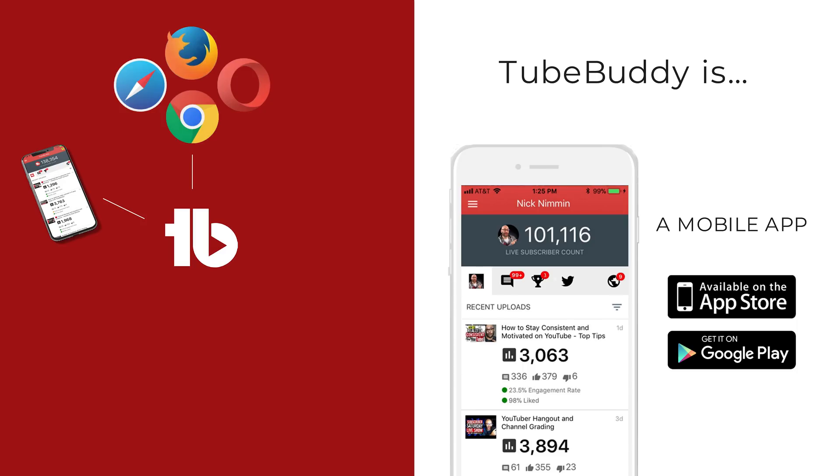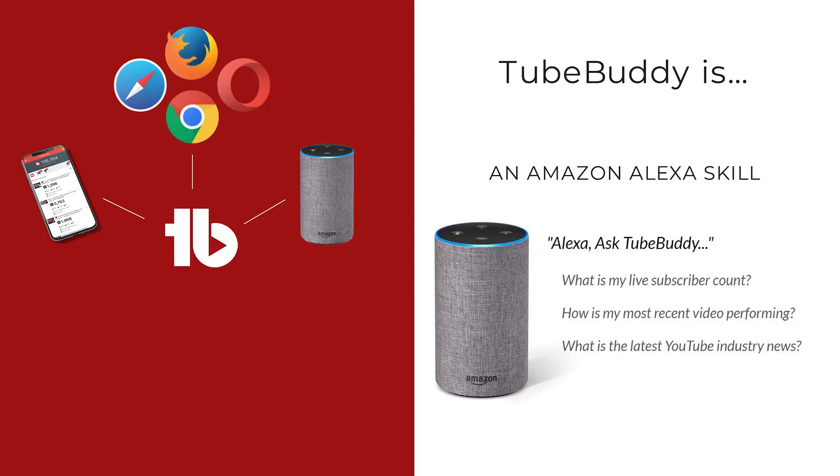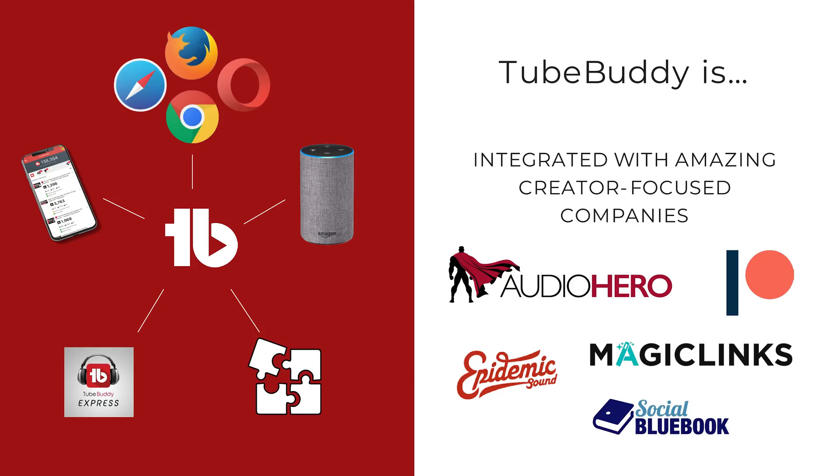We have a mobile app which we launched earlier this year for optimization and channel management on the go, available on iPhone and Android. We actually launched an Amazon Alexa skill for TubeBuddy, so you can ask Alexa for your real-time subscriber counts, get info on recent uploads, and industry news. We're a great resource for education on YouTube. We work with top YouTube experts and educators, with weekly podcasts and live streams with people like Daryl Lee, Roberta Blake, and Nick Niven. We've also integrated with creator-focused companies like Audio Hero, Patreon, Magic Links, Academic Sound, and Social Bluebook.